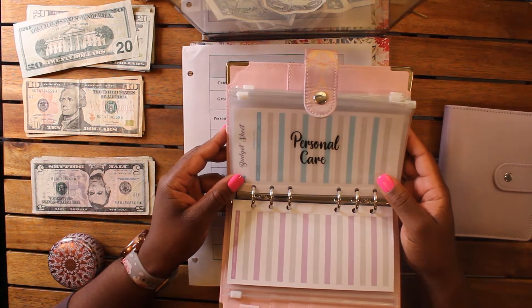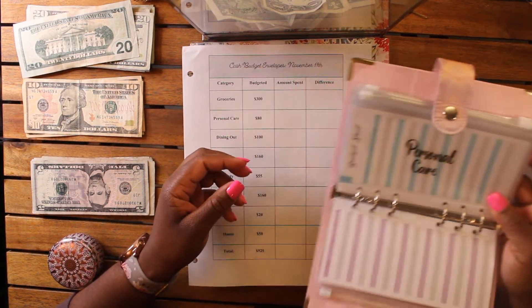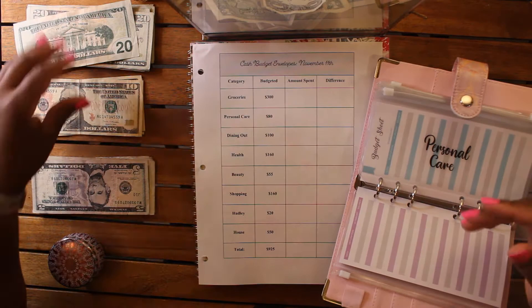Next up is personal care. Personal care is going to get $80, which breaks down to about $20 a week for the smaller wallet. So we're going to go ahead and get four 20s for that.